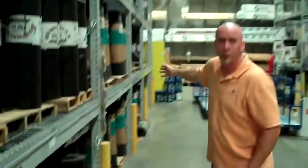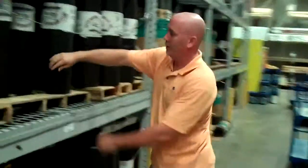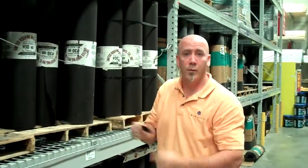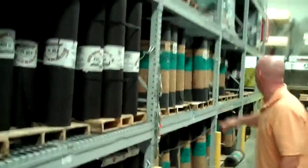You've got so many different types of materials — you've got end products, you've got... there's so many different things.